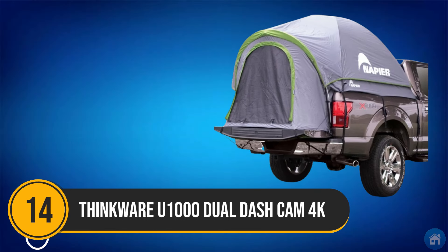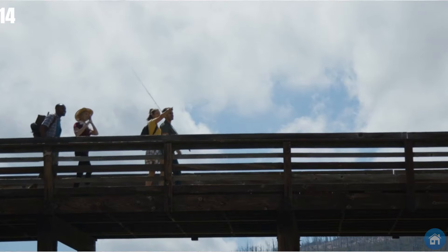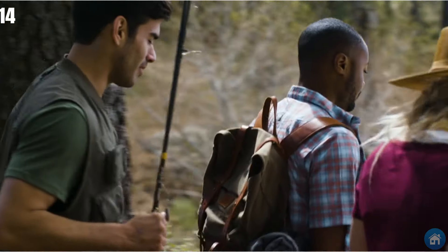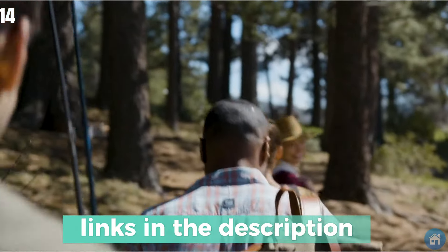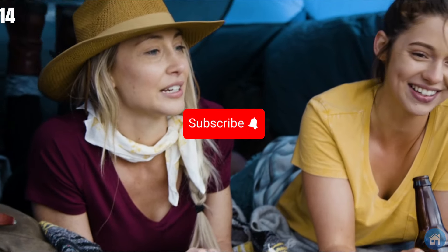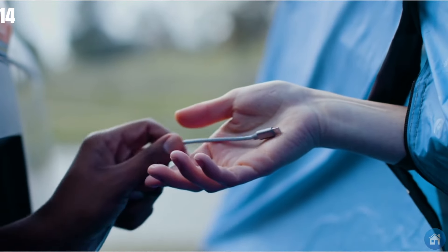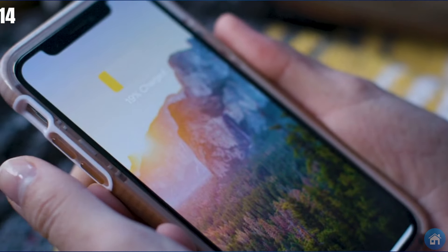Number 14: Napier's Truck Tent. If you're a fan of the outdoors but don't like slipping on wet ground, this is a great tent alternative. It's a tent that you can set up in the back of your truck, big enough to house two people comfortably. There's even a special area on the bottom of the tent that keeps your belongings separate from the floor of the truck. Just place an air mattress inside, and your truck becomes your small but cozy bedroom under the open sky.